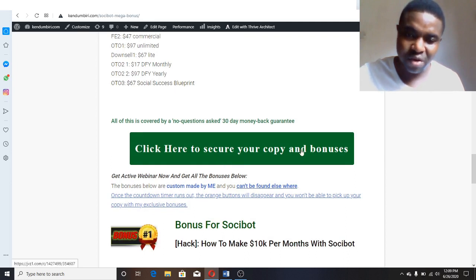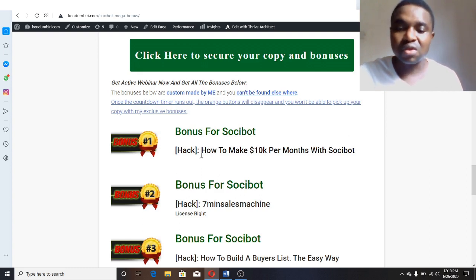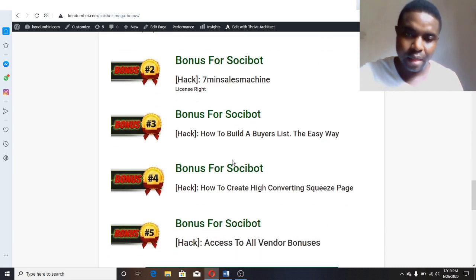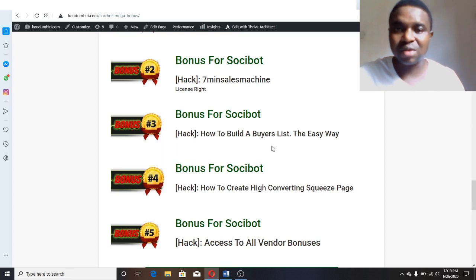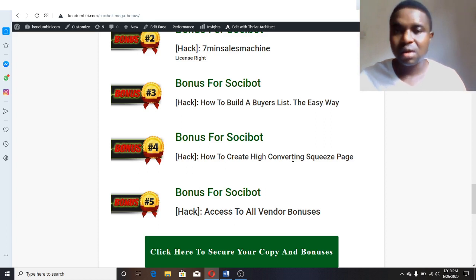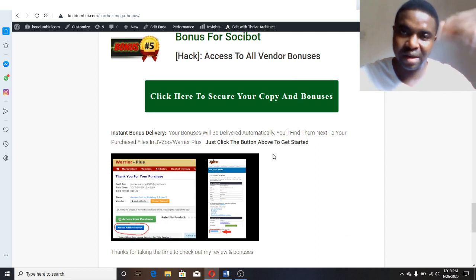When you're interested, click the link and it will take you to the offer. When you purchase, you'll get all the bonuses. Bonus one: How to Make 10K Per Month with Social Bot — shows you how to maximize and leverage your traffic. Bonus two: Seven Six Machine — you get 100% commission from front end to all upgrades because it's a license right. Bonus three: How to Build a Buyers List the Easiest Way. Bonus four: How to Create a High Converting Squeeze Page congruent with the offer you're promoting. Bonus five: Access to all vendor bonuses.